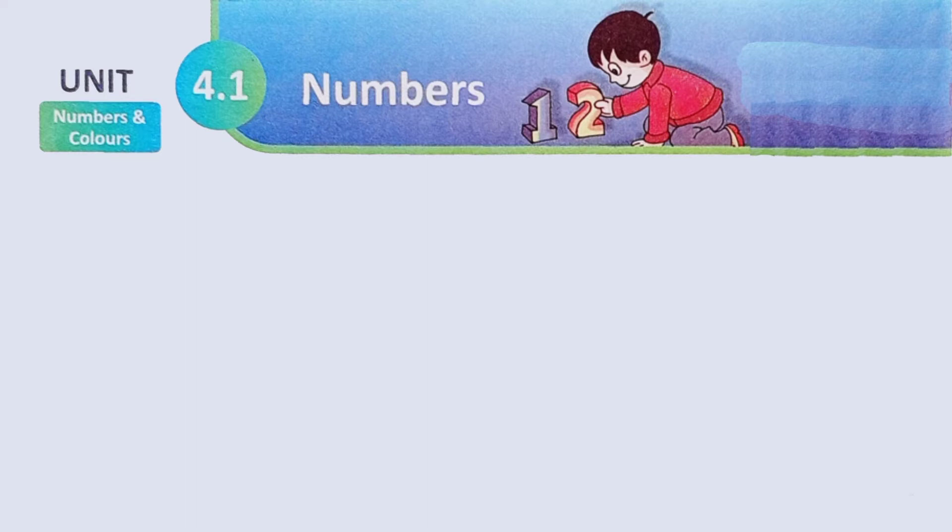Good morning children. How are you today? Today, let us look at class 1, unit 4.1, numbers.